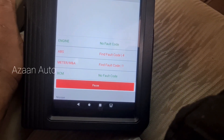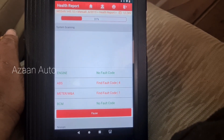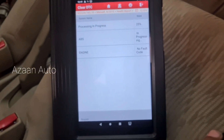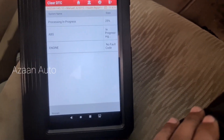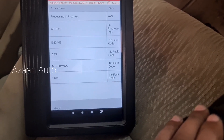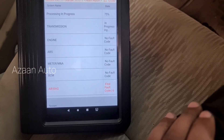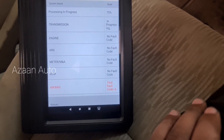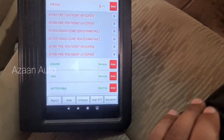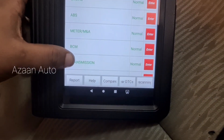We're going to reset it again and let's see. All the codes are previous ones, so we're going to clear them and see if there are any more codes. Engine — no fault. ABS — no fault. BCM — no fault. Airbag — there is another problem because we opened the airbags. So only the airbag fault code remains; everything else is normal — meter, engine, ABS, transmission all normal.